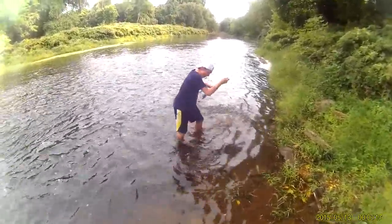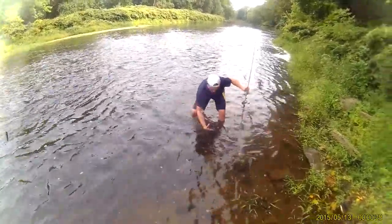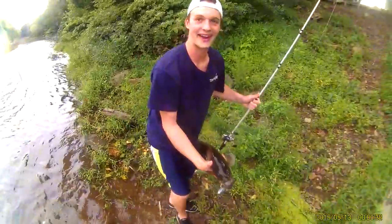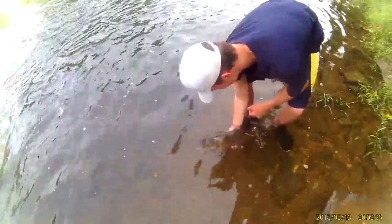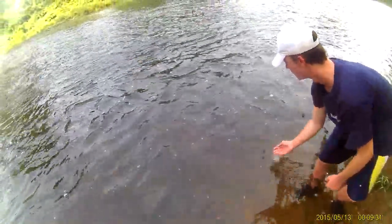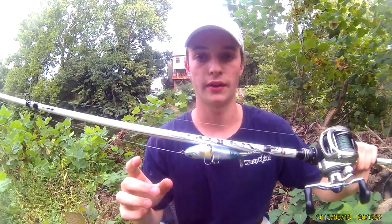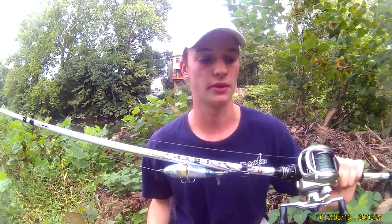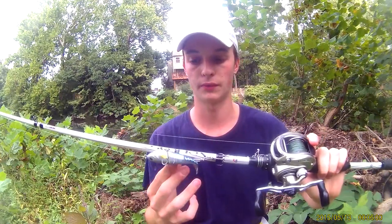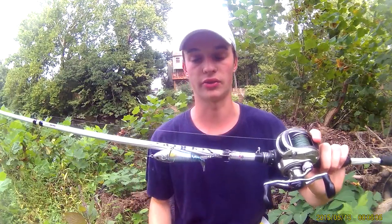Oh my God. Oh my God. Holy moly — that's a four-pounder on the first cast! If you guys know anything about that bait, this is the River to Sea Whopper Plopper. This happened literally 15 minutes ago. I caught a giant on the Whopper Plopper — my new favorite fall bait for largemouth and smallmouth. This bait caught me a giant just now.